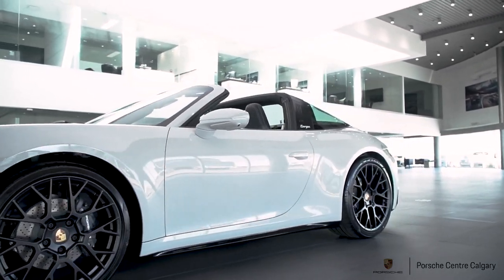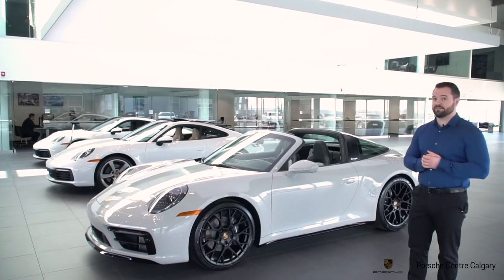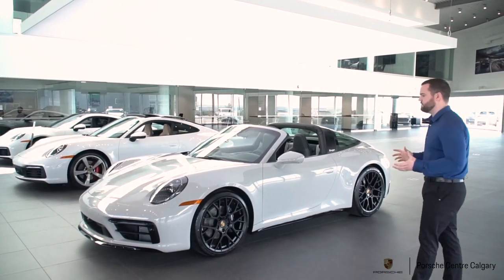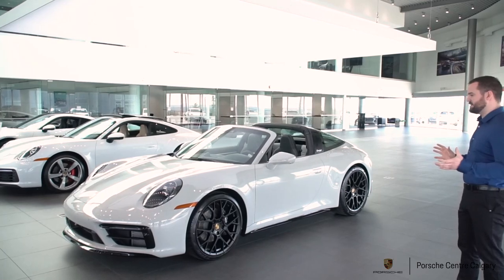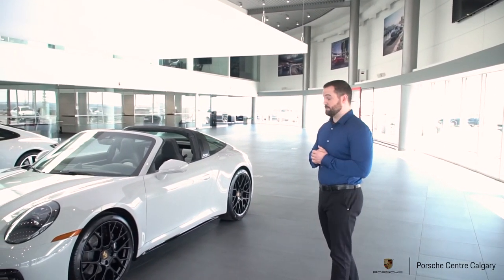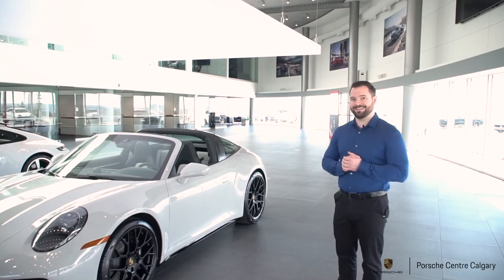Behind me here is a 2022 911 Targa 4 — that's the base we used for this example today, and I'm going to walk around it and point out some of those exclusive options, some of the really cool stuff that we put on this one.